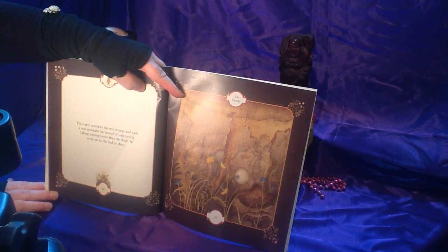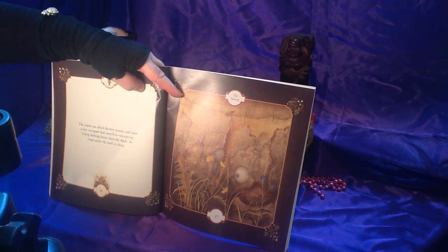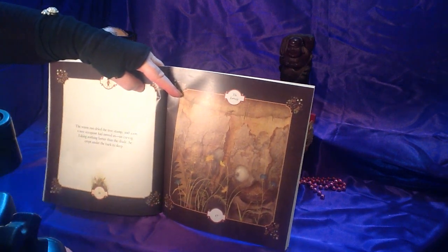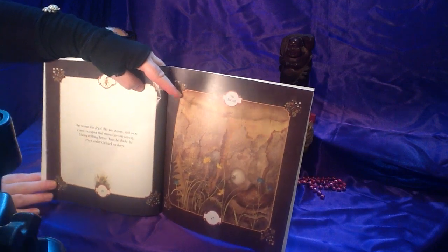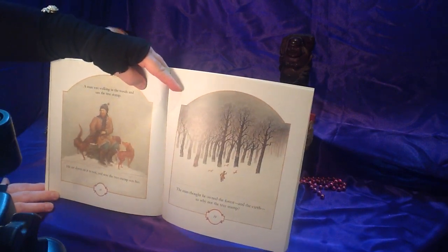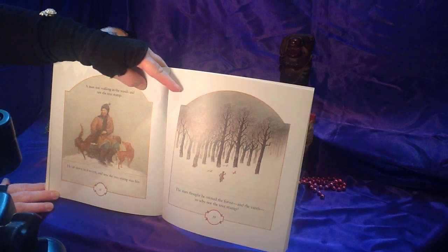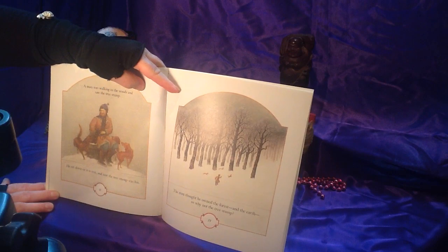Like nothing better than the shade, he crept under the bark to sleep. An earwig is a little insect. There's one up here too — they have these little claws on the back of them. A man was walking in the woods and saw the tree stump. He sat down to rest, and now the tree stump was his. The man thought he owned the forest and the earth, so why not the tree stump?